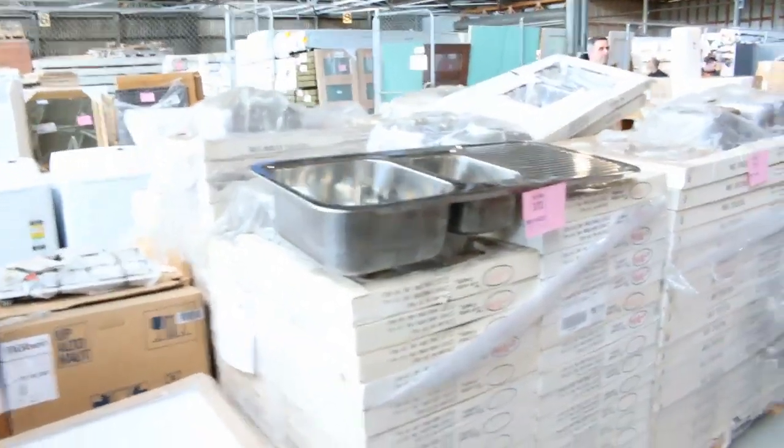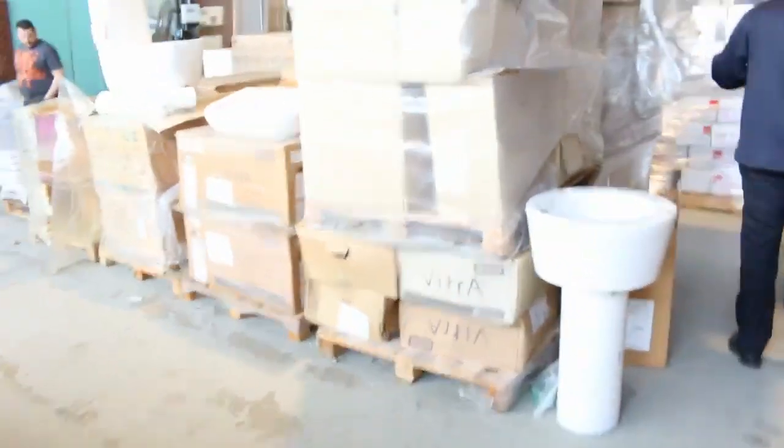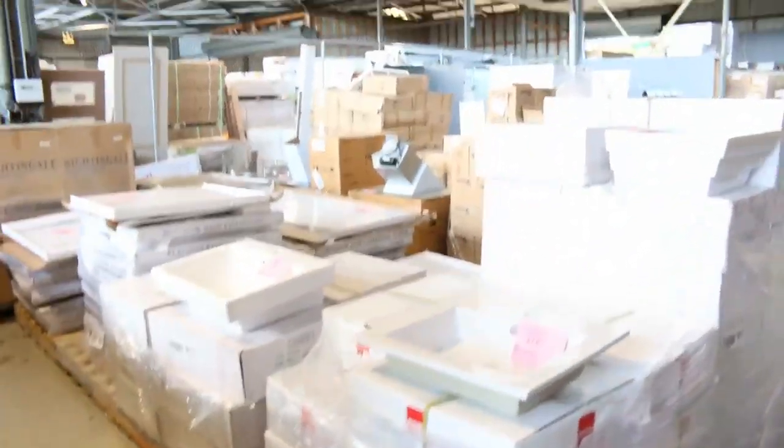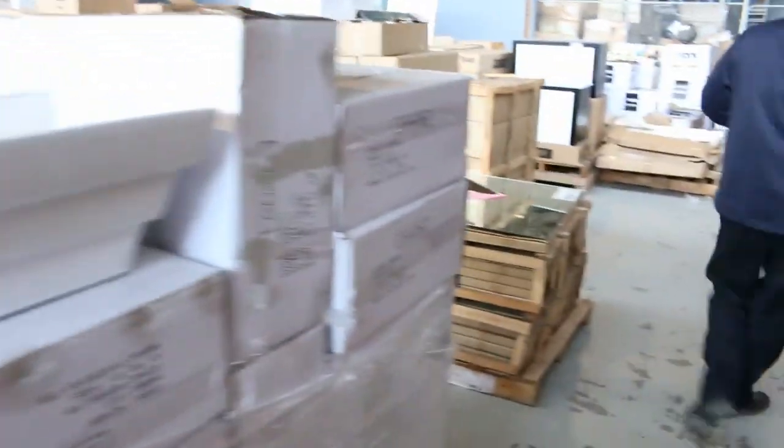Moving through, we've got some shower bases, plenty of sinks — heaps of different sinks. Stacks more vanities and heaps of ceramic vanity basins tomorrow. These will mostly be to clear, some by the pallet, some individual, but very very cheap. If you're after some ceramic basins, there are mountains of them in tomorrow.